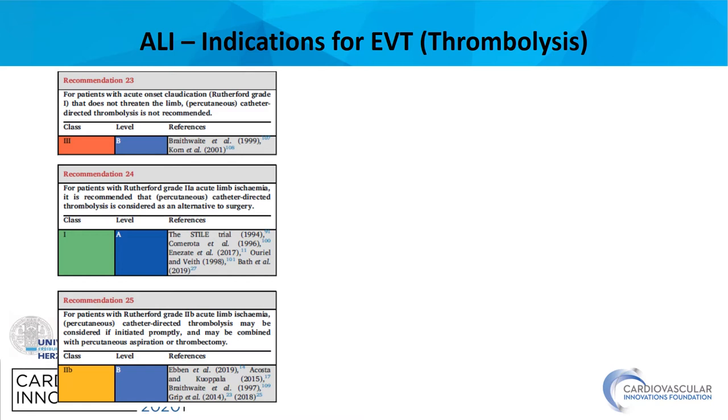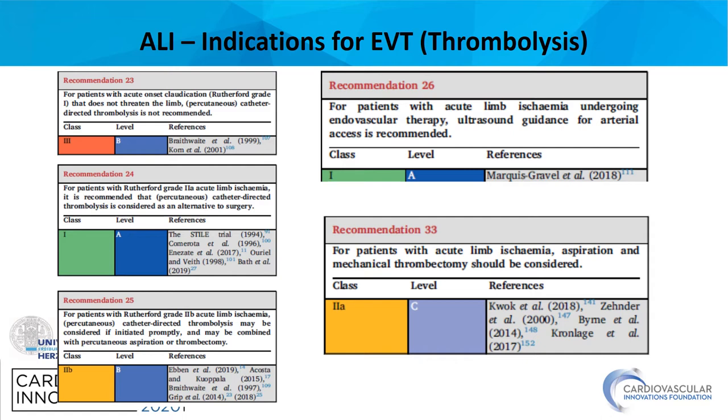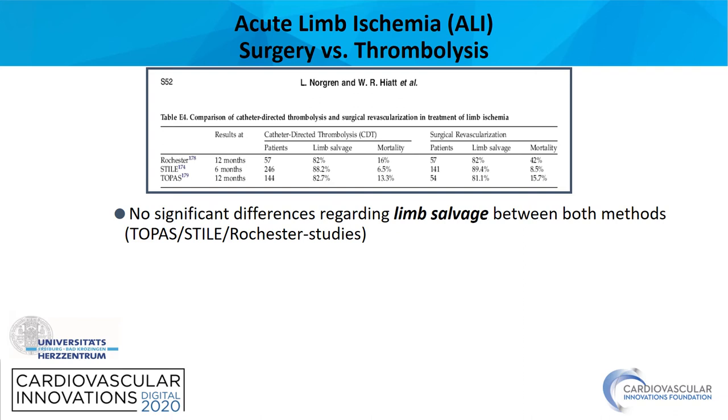What is the background of this recommendation? In most institutions, thrombolysis is still the primary treatment modality and thrombolysis needs time. If available, mechanical thrombectomy should be used because it reduces overall time to reperfusion. It is important to note that ultrasound should be used to guide arterial access in order to avoid bleeding complications during local lysis.